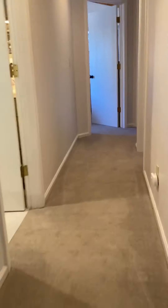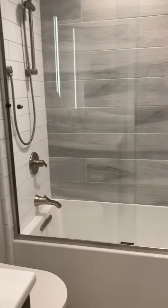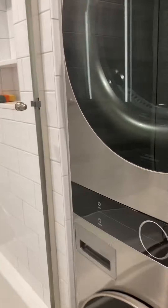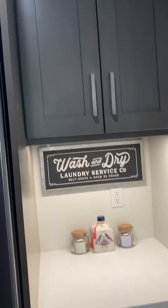On this level you have your full bath here with tub and shower, and you've got your washer and dryer in here as well. And some additional cabinets — some nice storage in this bathroom.